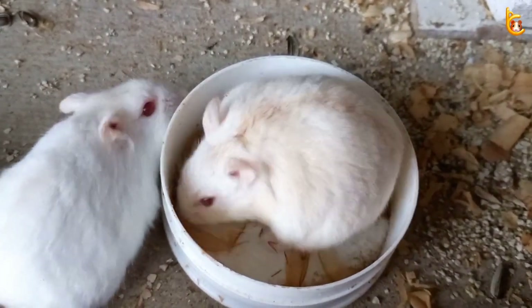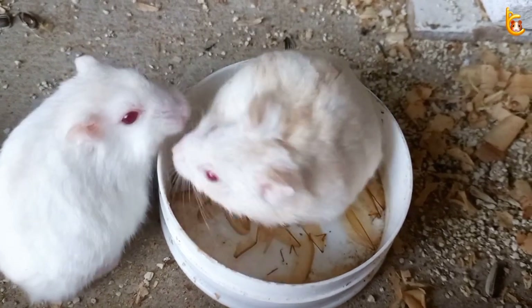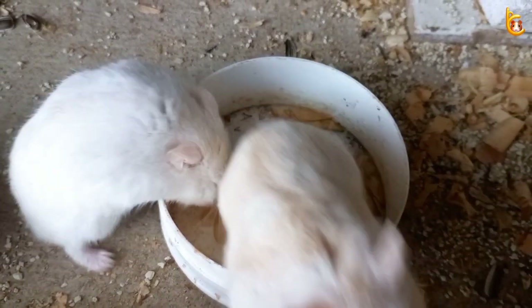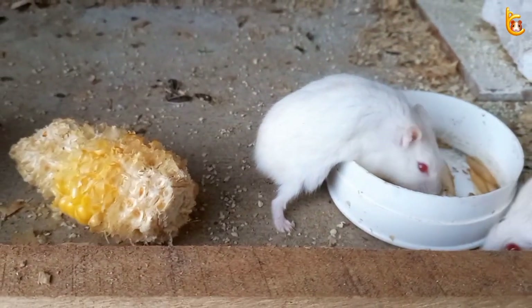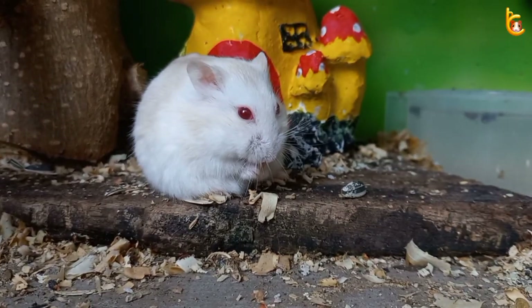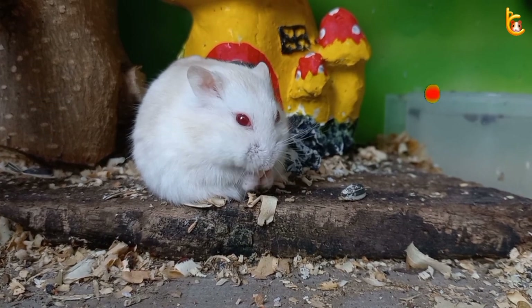That's all related to flying termites for hamster food. I hope this info is useful for those of you who need it. Don't forget to subscribe to Campbell's Hamster Channel. See you in the next video!